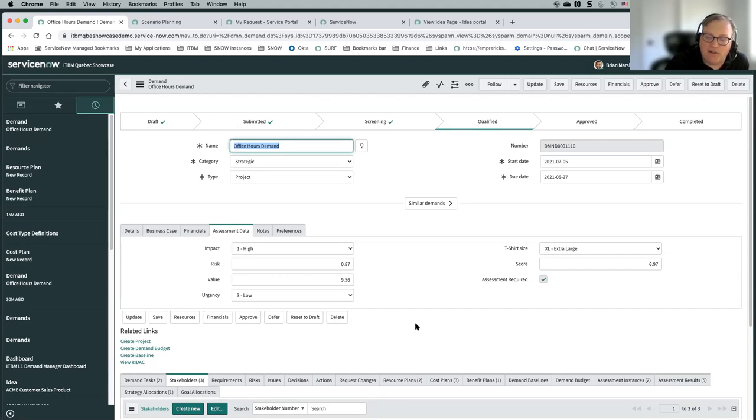It's completely configurable — it's good to understand how it works so that you can configure it to make sure you're getting the scoring that's appropriate for your organization.